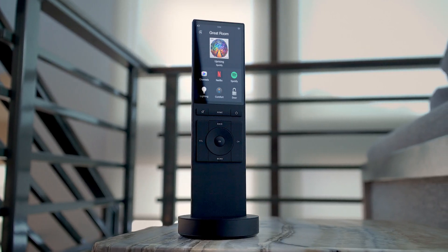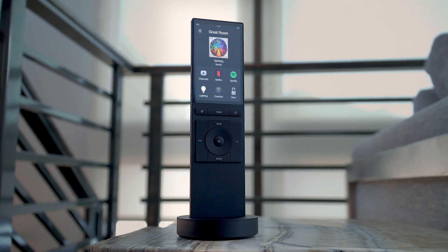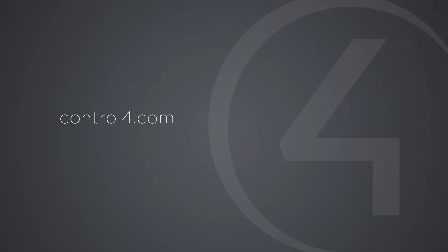The Neo Remote from Control 4, a smarter remote for the smartest home. Available now from your Control 4 Smart Home Pro.